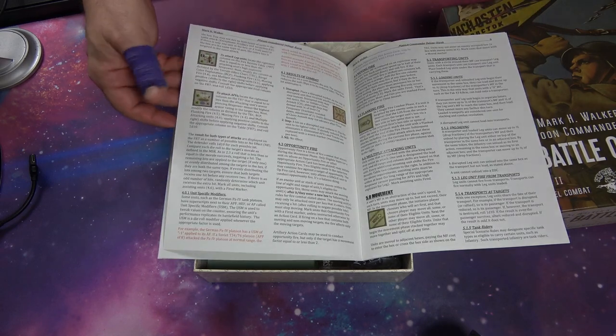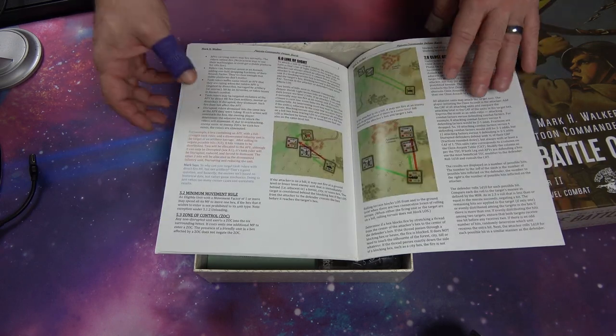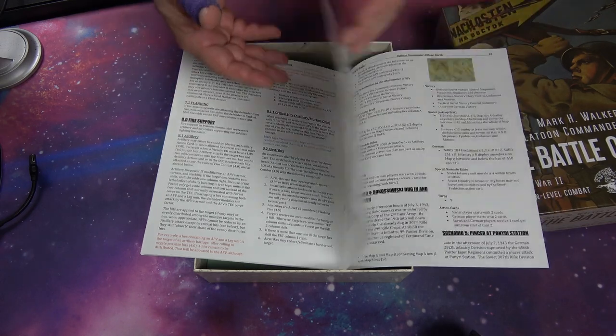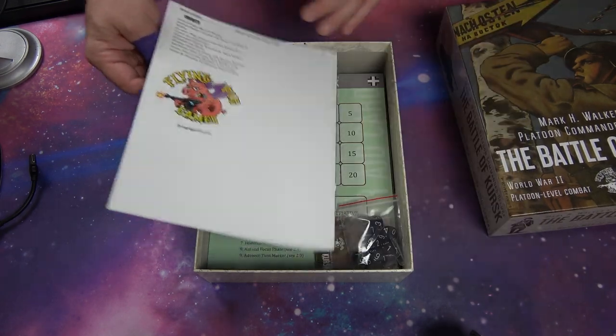The focus markers, the fired markers, the disruption markers, flanked, moved — everything's there to point you in the right direction. And as you can see, it's just beautiful. The scenarios are fantastic and spell everything out for you, so you get to play all the way through.